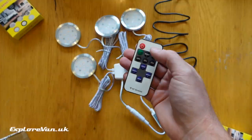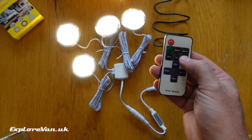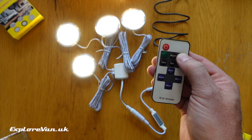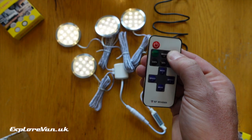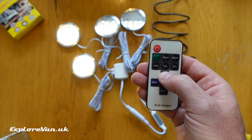The remote can be used to switch the lights on and off, set them to 25%, 50%, or 100% brightness on shortcut buttons, or manually alter the brightness up and down with the dimming buttons. The slight flicker you see is a consequence of the video — to the human eye it isn't visible. If you ever wanted it, you can also make the light strobe in different patterns.